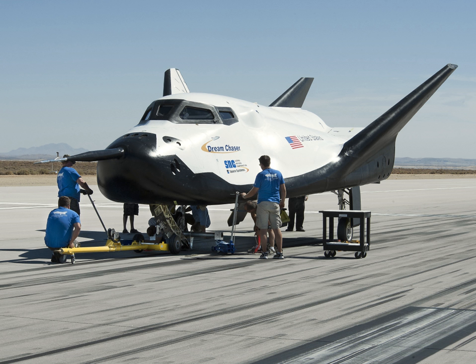The Trump administration is currently considering the applications to use a crewed version of the Dream Chaser to service the Hubble Space Telescope sometime in the 2020s.